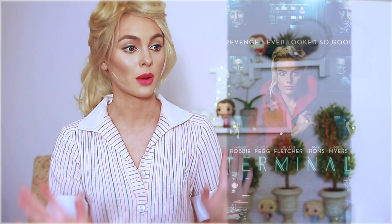Hey, it's Jackie and welcome back to another movie magic tutorial, this time based on the new movie Terminal starring my fave girl Margot Robbie — she's also a producer on it — and then we have Simon Pegg and Mike Myers also starring in the film. So a lot of familiar faces, and I'm actually sponsored by the movie Terminal, which is so cool. I got to see an early screening and you should definitely check it out.